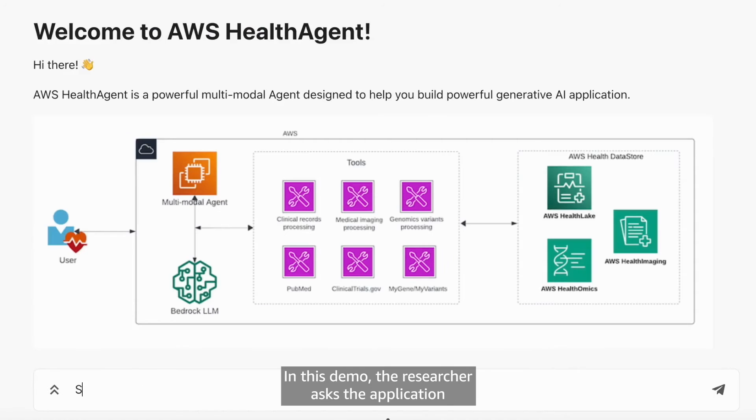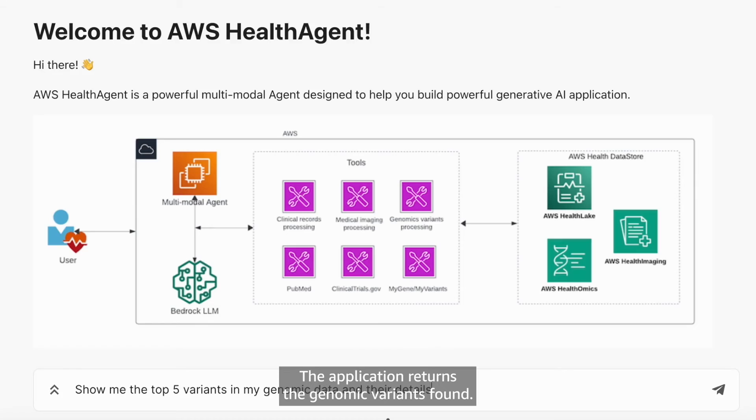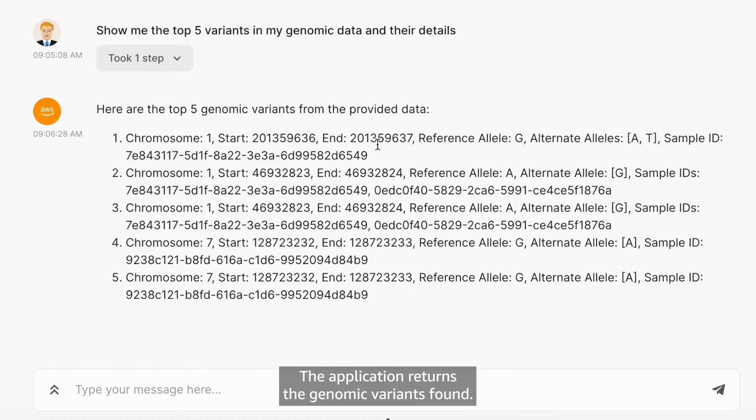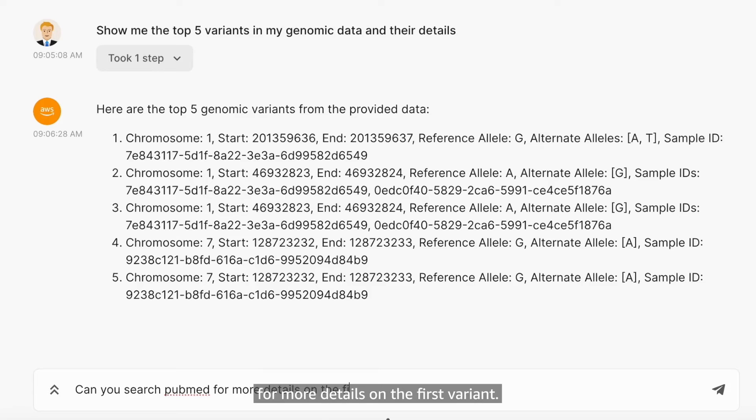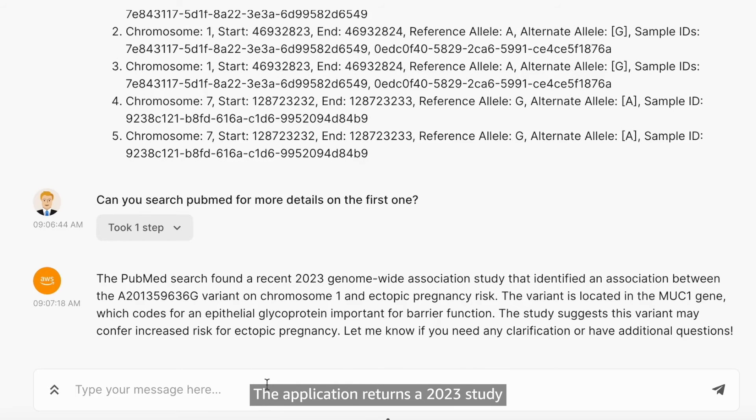In this demo, the researcher asks the application to find the top five genomic variants in the data set and their details. The application returns the genomic variants found. The researcher then requests a PubMed search for more details on the first variant. The application returns a 2023 study that links this genomic variant to the MUC1 gene and notes that it's associated with ectopic pregnancy risk.